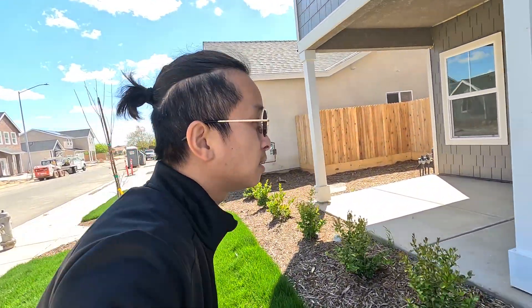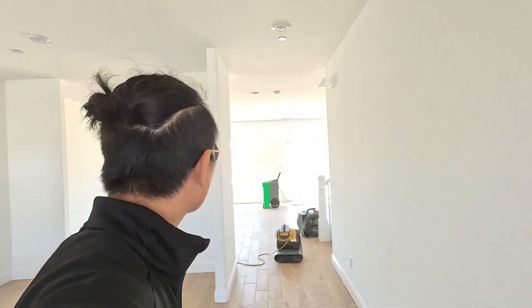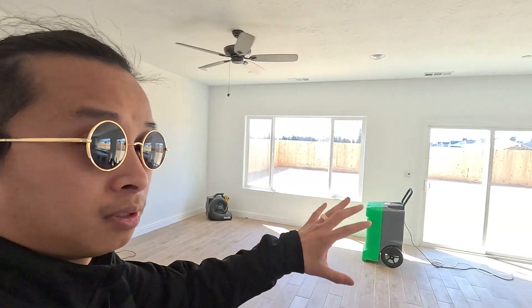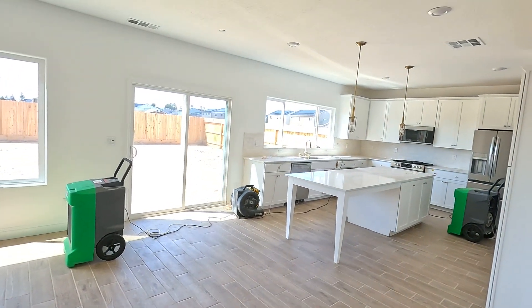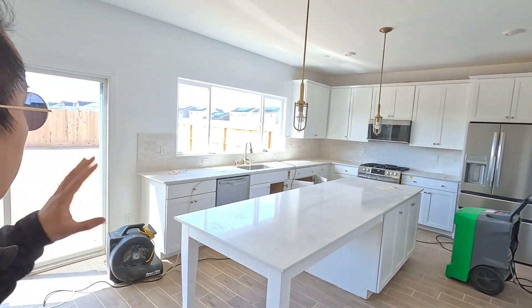Great exterior. Right when we walk in, on the left side of the house we have a nice little nook area — wouldn't really call it a nook, but it's one of those spots where you'd put a formal dining table. Over here we've got a nice little living area with beige tile flooring, and then we've got the kitchen.